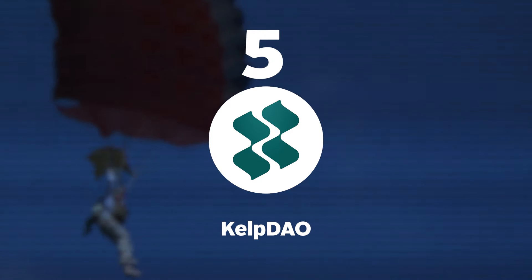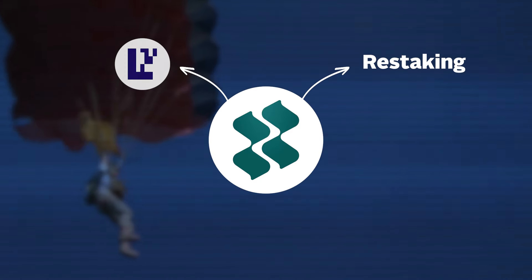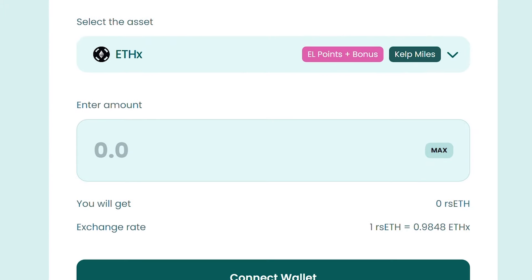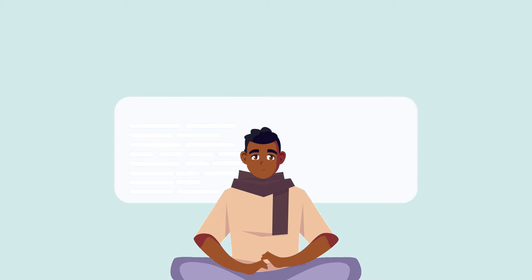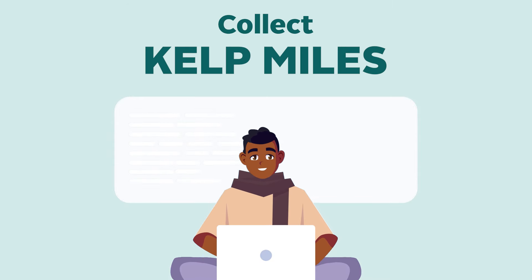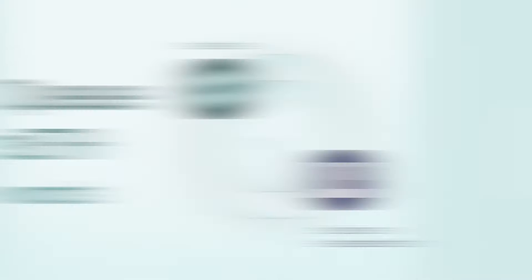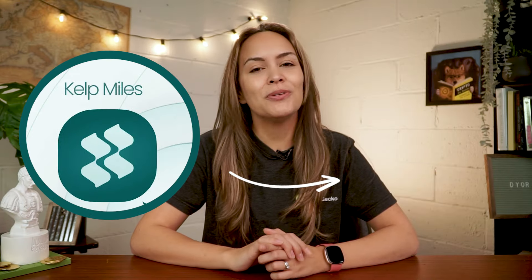Similarly, KelpDAO is also a restaking platform built on Eigenlayer, which enables users to restake their ETH without having to wait for Eigenlayer to raise deposit caps while earning Eigenlayer restaked points. It is also running its own campaign, which allows users who interact with it to collect Kelp miles, which is likely to be an eligibility criteria for any future airdrop.